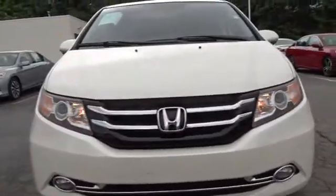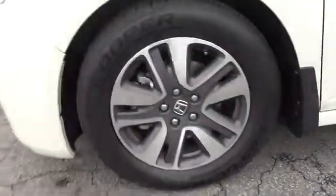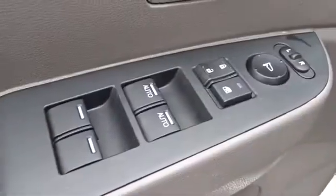Leather-wrapped steering wheel, Bluetooth, power steering, driver lumbar, adjustable steering wheel, aluminum wheels, ABS four-wheel, front floor mats, keyless start, four-wheel disc brakes, cruise control, universal garage door opener, AM-FM stereo radio.